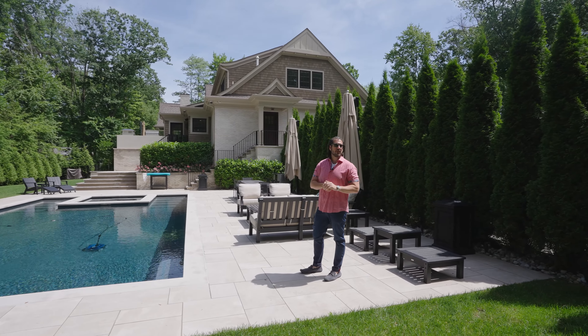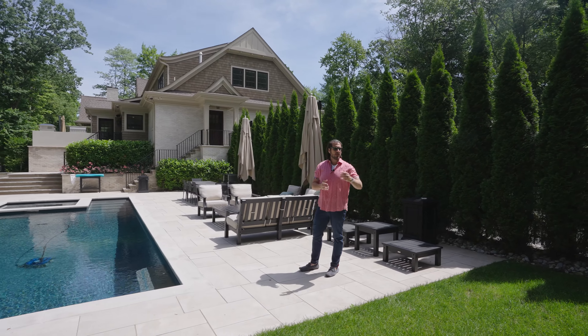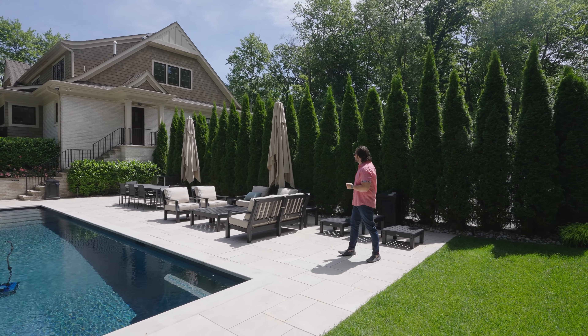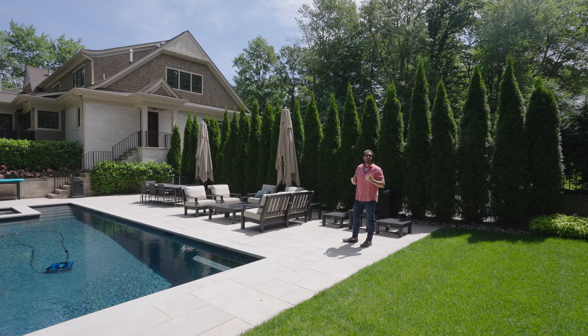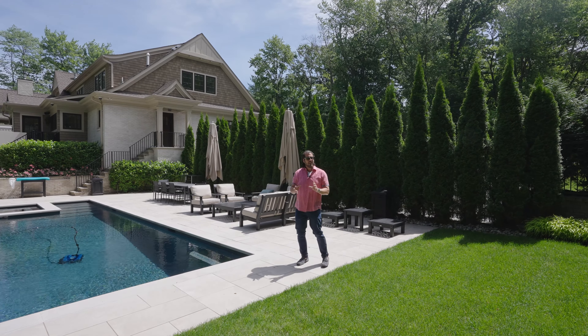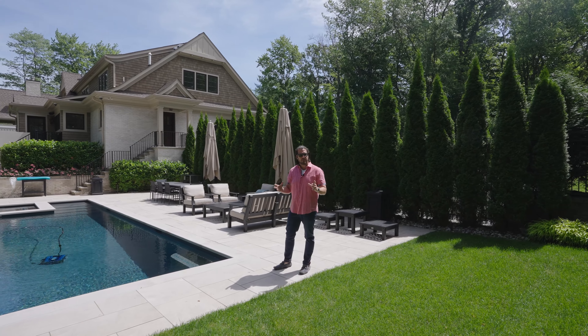Behind you there's an incredible garden area with beautiful roses and flowers, and then a gorgeous tree line for privacy. I just love this oasis. I wish I could show you guys what it looks like in the evening — hopefully at some point you'll get to experience the evening shot here.